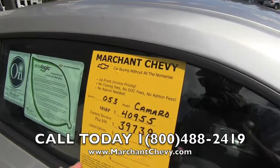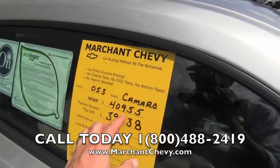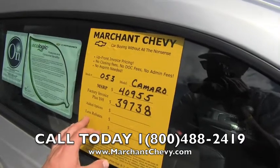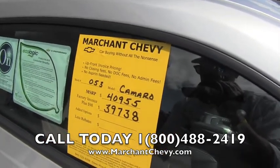The Camaro MSRP on this vehicle is $40,955. Factory invoice plus $98 is $39,738. If there are any current rebates or incentive money available, you will be able to take advantage of that as well.